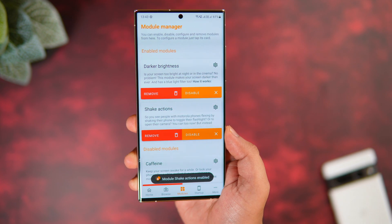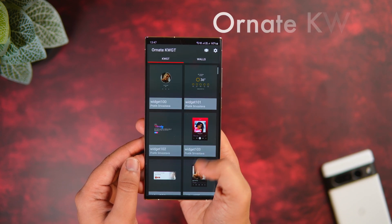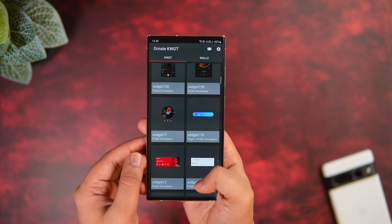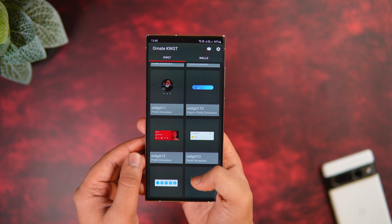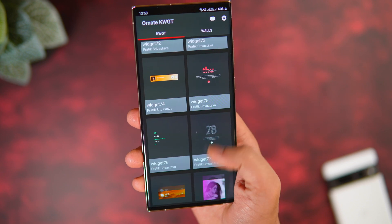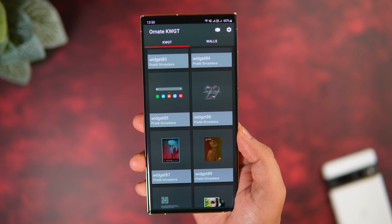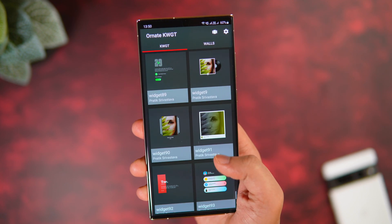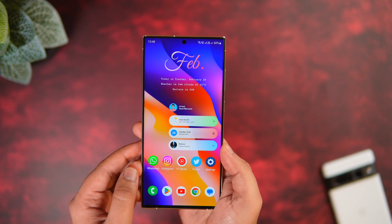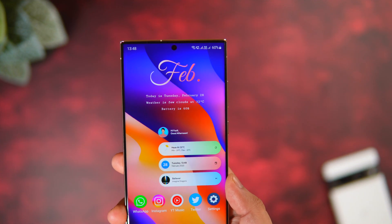Next up we have a KWGT skin pack called Ornet KWGT, and it's absolutely free. There are more than 80 beautiful widgets inside this pack — and when I say a lot, I genuinely mean a lot of different widgets to choose from. It has date and time widgets, weather widgets, music widgets, Google search, and more. The widget shown in the thumbnail of this video is also from this pack. It's a really good widget pack and for the price of free I highly recommend giving it a try.